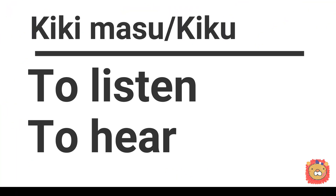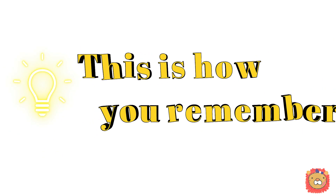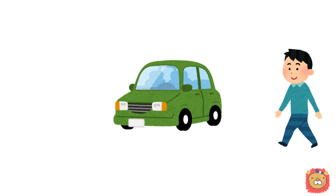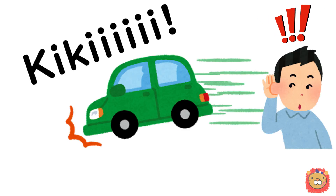Just in case, let's check the definition first. 聞きます, 聞く, is to listen or to hear. And this is how you remember: now you are walking on the street and a car suddenly stopped. You heard the screech of brakes.